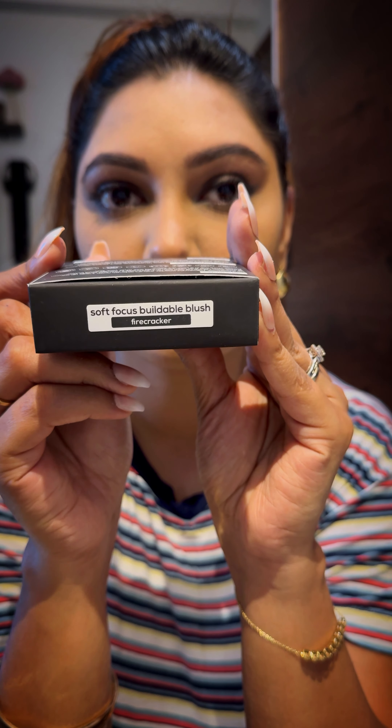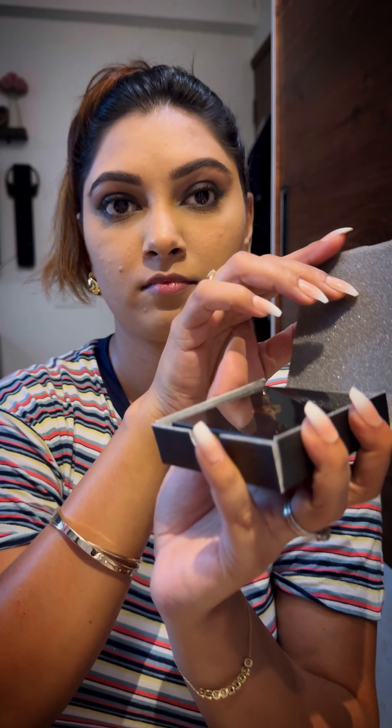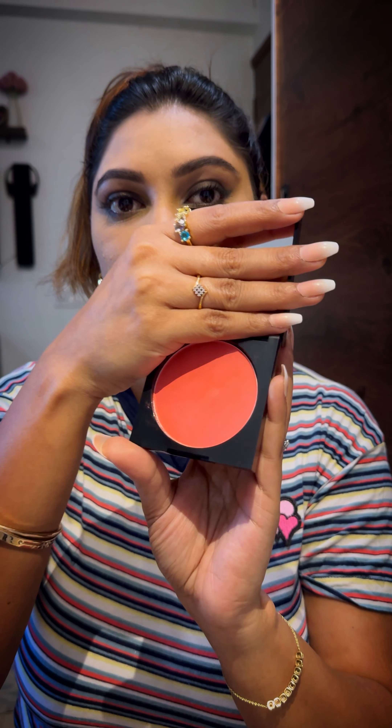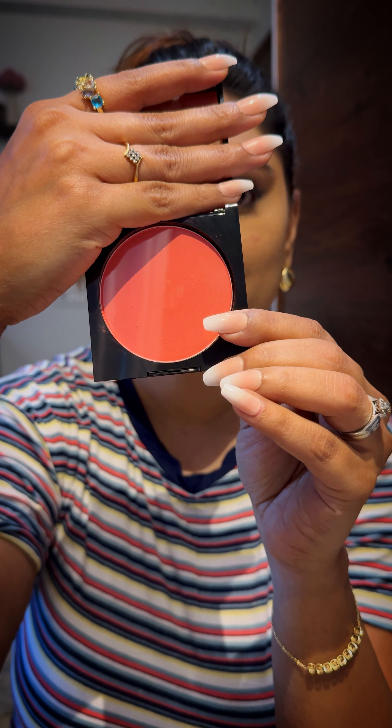Next we move on to the blush in the shade Firecracker, and it goes without saying again it was very well packed — bougie but very secure. I really love the edgy square pan and the color was just bang on for my skin. It's a deep coral shade and it just looked plain gorgeous.